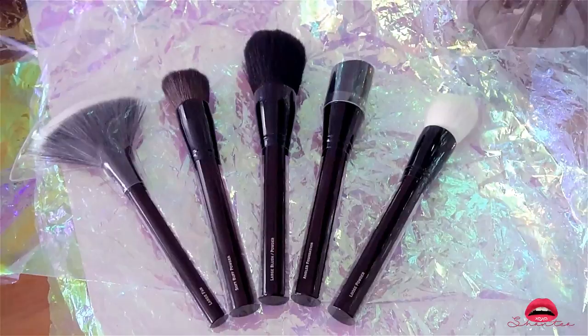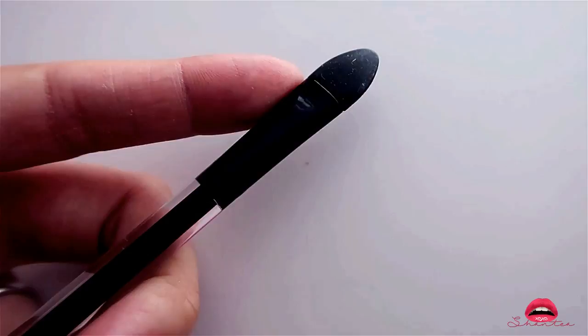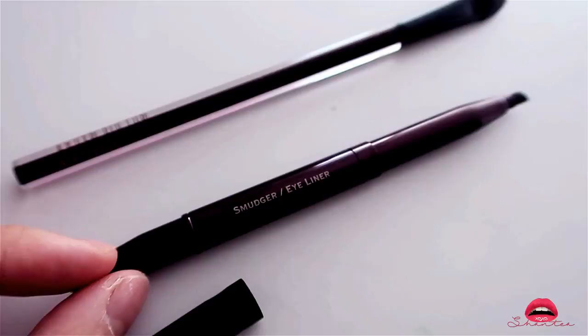I purchased all of these at Barney's as well as Saks Fifth Avenue, however you can also get them at Neiman Marcus. These are my two favorite brushes — this is the eye pigment brush, it's so great at picking up product for my eye, and this is a smudger and eyeliner brush. I definitely love the eyeliner brush — it's super cool, it pops in and out to open and close.